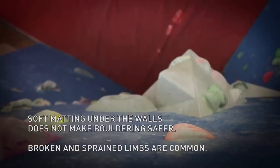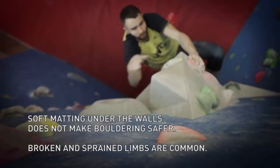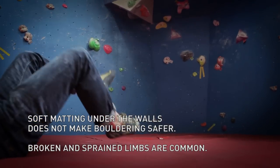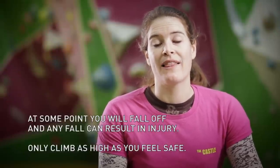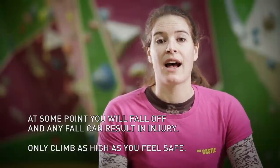Bouldering is the activity in which we have the highest rate of accidents. There is soft matting under the walls, but it doesn't make the activity any safer. Broken and sprained limbs are still common. When you boulder, you must accept that at some point you will fall off and that any fall carries with it the risk of injury, so you should only climb as high as you feel safe.